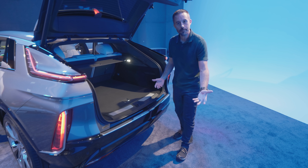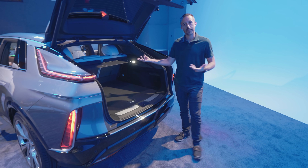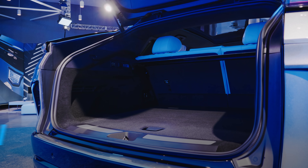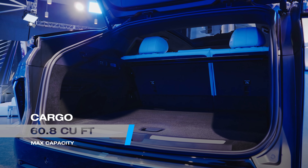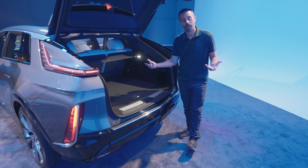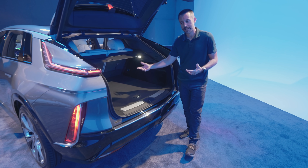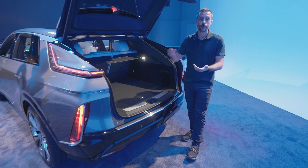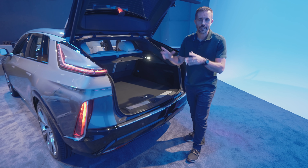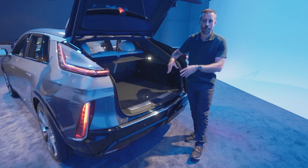Cargo space should look pretty similar to what you'd expect from an SUV of this size. You get about 28 cubic feet with the rear seats up, and drop those down to expand the space to roughly 60 cubic feet — pretty sizable, especially with those seats flipped down. You don't get a front trunk storage area; that's where the level two charger sits, along with a couple of other mechanical bits.